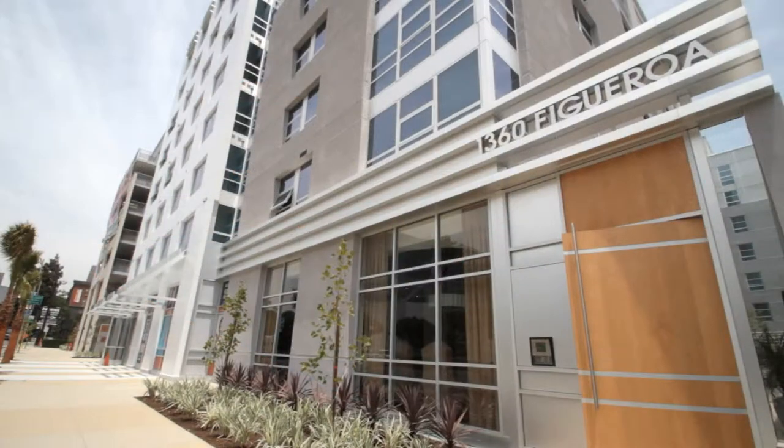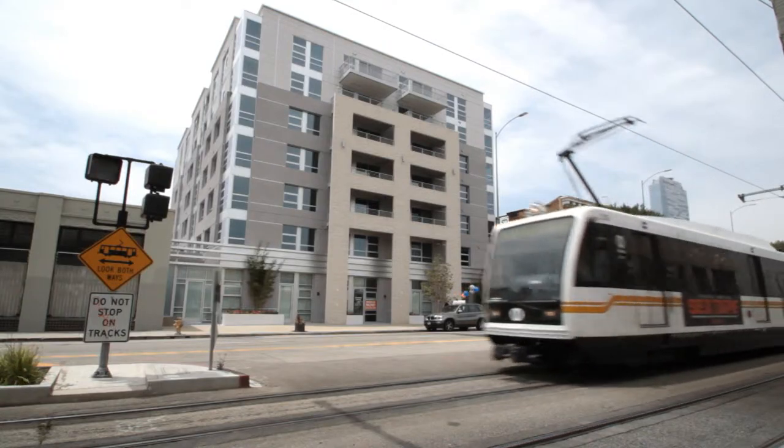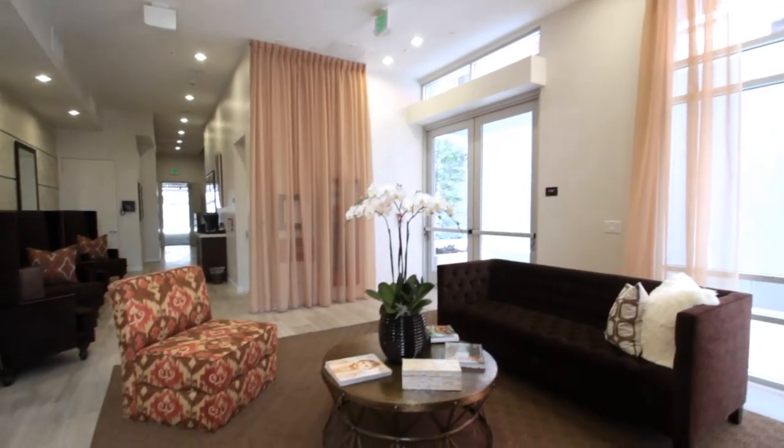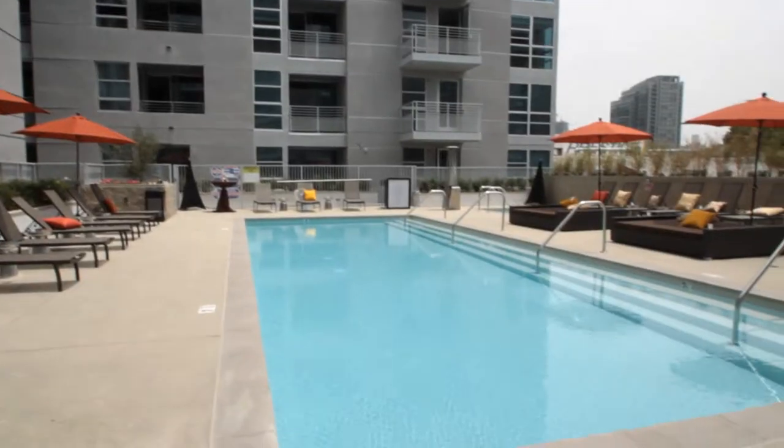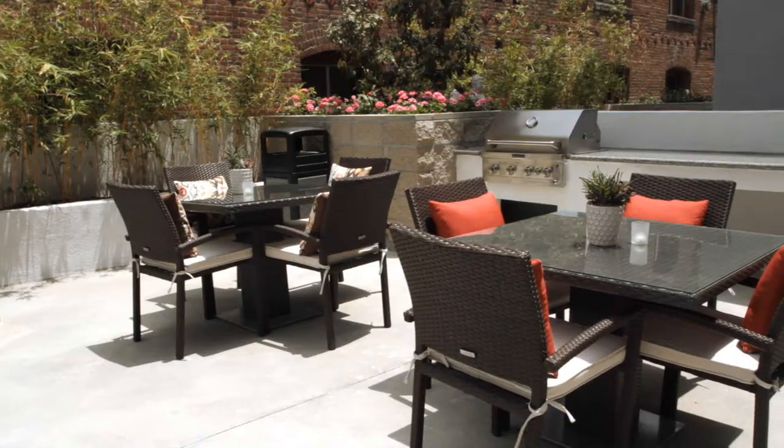What I think sets Avant apart from some luxury new apartment properties down the street is the design element. What stands out to me is how they married all those great amenities and great interior finishes and really put them together.